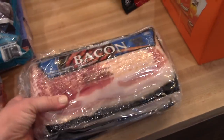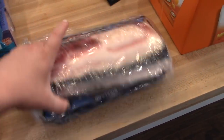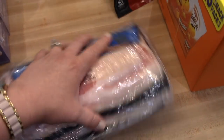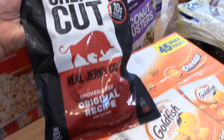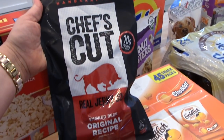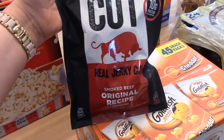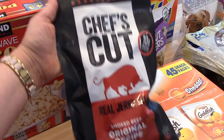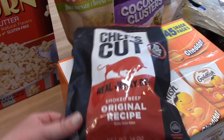We got some bacon — this comes with four one pound packages. I haven't purchased this in a while either, but it is a good deal and I'll put three of those in the freezer. This beef jerky was on sale for $10 and it's a 14 ounce package — it's the handcrafted Chef's Cut original recipe smoked beef. I have not tried this brand before, but since we've been doing more low carb stuff during the week, I decided to try it.